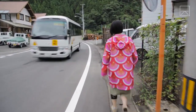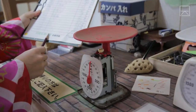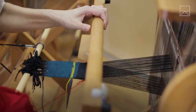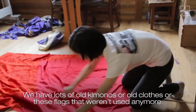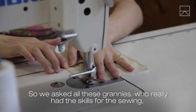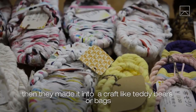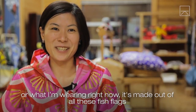The town has what's known as a Kuru Kuru shop, meaning circular, where residents can bring in and take used items for free. There's also a factory where local women make products out of discarded items. We had lots of old kimonos, old clothes, and flags no longer used, so we asked the grannies who really had the skills for sewing, and they made them into crafts like teddy bears or bags — or what I'm wearing right now as well.